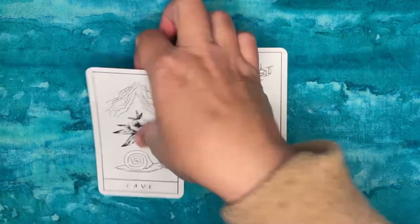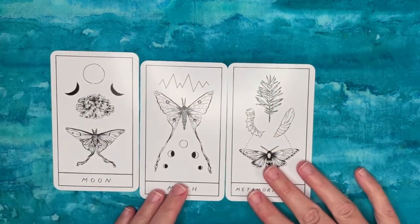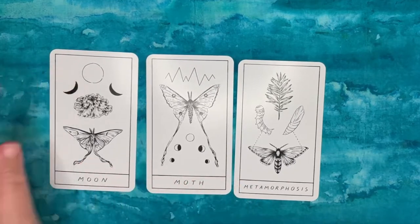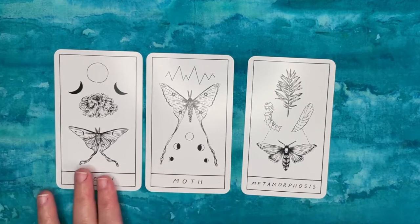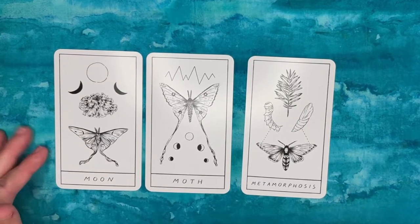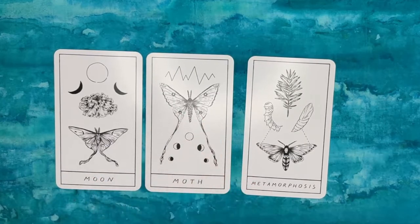A spiral on a snail card would work better. You have three cards — Moon, Luna Moth, and Moth — that are very similar in imagery and concept. Moon is just a circle, and the Sun card also uses a plain circle for a celestial body, so those aren't differentiated. The Luna moth is on the Moon card — nothing wrong with that — but then there's a Moth card with a very similar-looking moth.